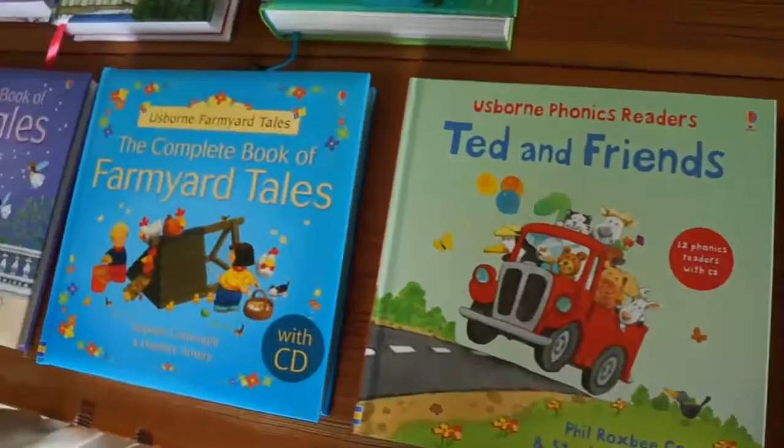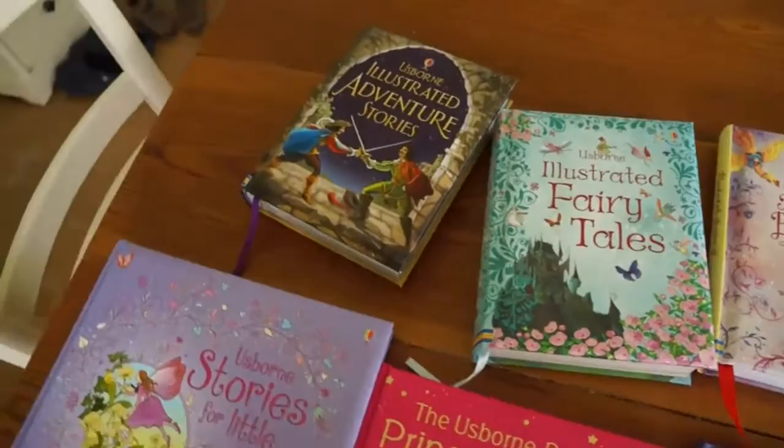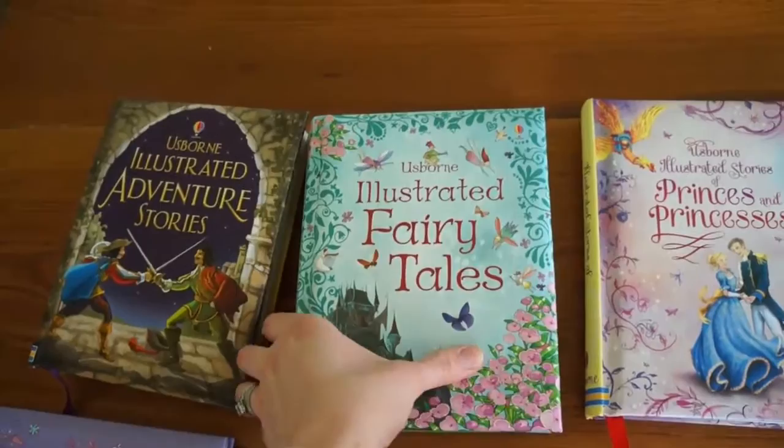So with these collections, you're getting more stories in one book. I love it when Usborne comes out with new collections and puts together some of their individual books into one volume.